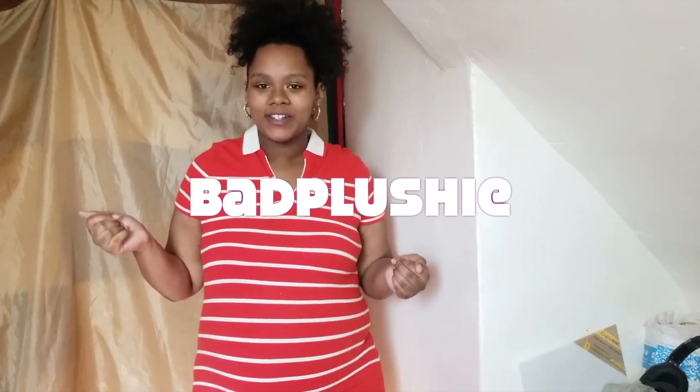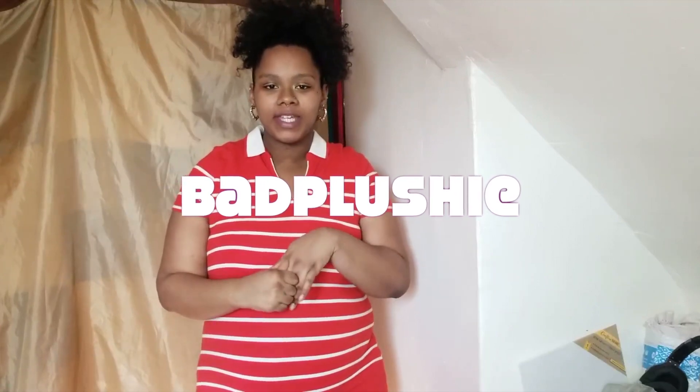Hi you guys, welcome to my channel! Today I'm gonna be doing a little thrift haul try-on to get a look at how I would style these pieces. As you can see, I'm about eight months pregnant, and these pieces I thrifted I had in mind of wearing after my pregnancy, but I can still wear some of them now.